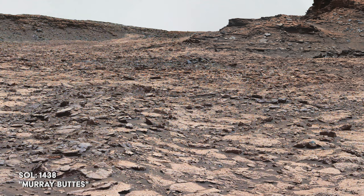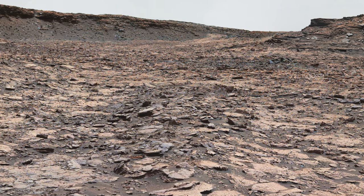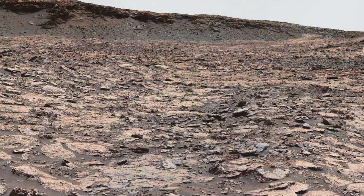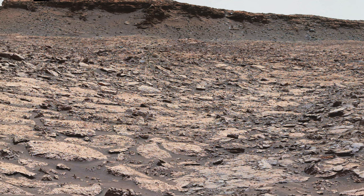The rover gets a view from a different position. The relatively flat foreground is part of what scientists are calling the Murray Formation, which includes ancient lake bed mud deposits. We have seen this formation in previous episodes and examined how it interacts with the Stimson unit, made up of darker layered deposits.